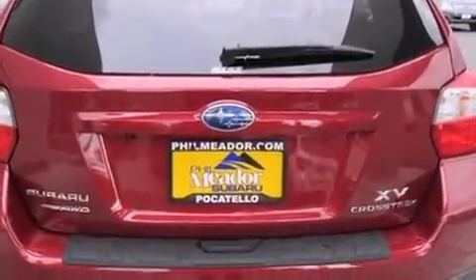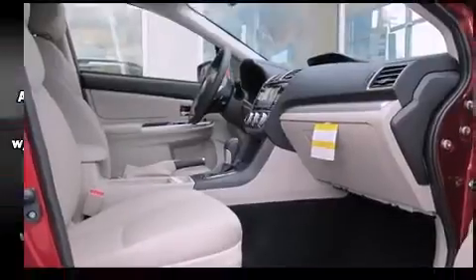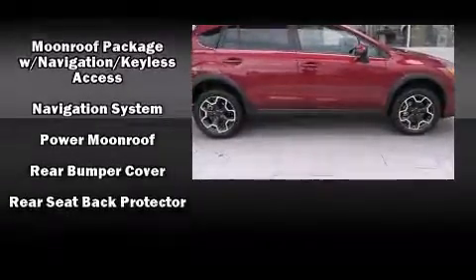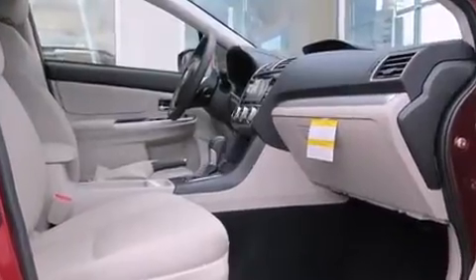Subaru also prioritized safety and security with features such as dual front impact airbags with occupant sensing airbag, head curtain airbags, traction control, a security system, and four-wheel disc brakes with ABS.